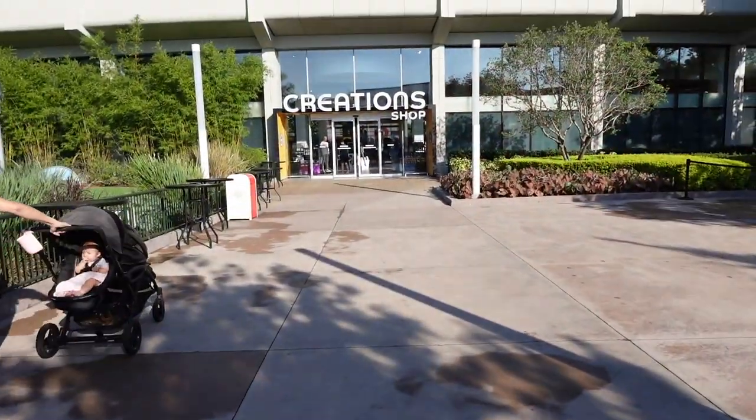Good morning! We're at Epcot today wandering around. We have a few things we want to do, and one of them is Cosmic Rewind, but it's currently down, which is a little disappointing. We've got other stuff on our list, so we're going to start our day by doing a little bit of shopping. First stop: Creation Shop.